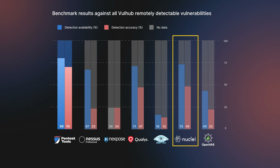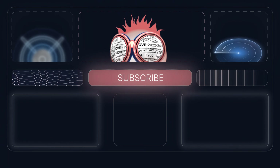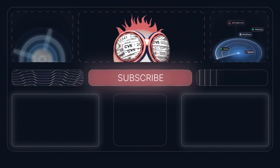There's also a subtle shift between the overall and remotely detectable classifications. For all templates, Qualys secures the second position with Nuclei following in third. However, when focusing solely on vulnerabilities which can be detected remotely, Nuclei moves up to second place, pushing Qualys down to third. This indicates Nuclei has a slightly broader scope in terms of detection for vulnerabilities that can be remotely detected.